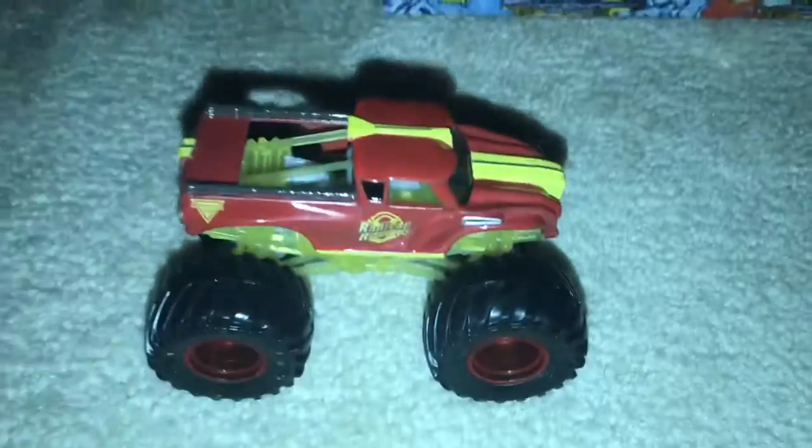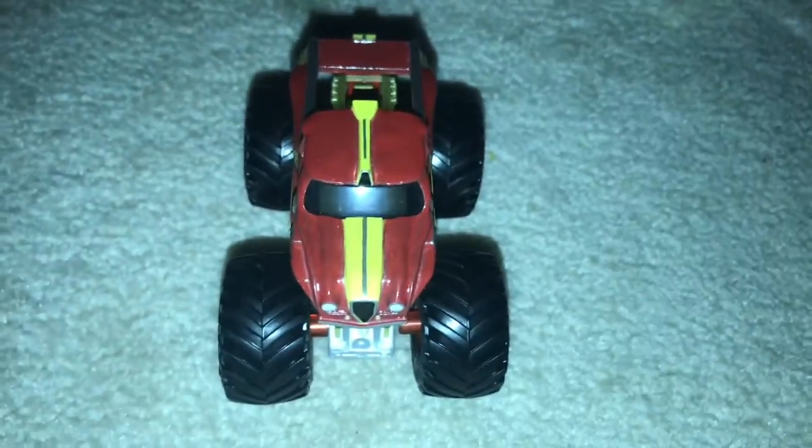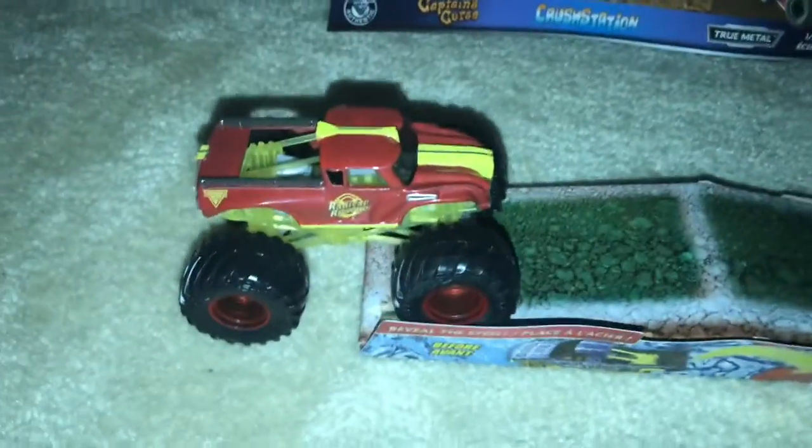Let's go over Radical Rescue Reveal the Steel first. Here's Radical Rescue — not much to say about this truck, but the design looks pretty amazing. That's what I like about Radical Rescue Reveal the Steel.